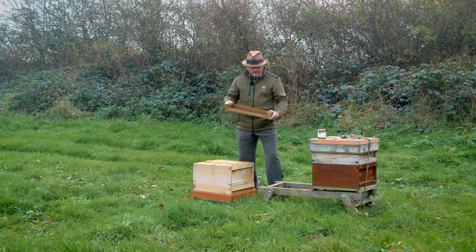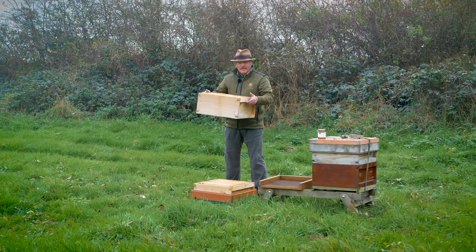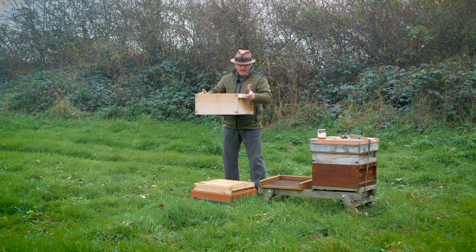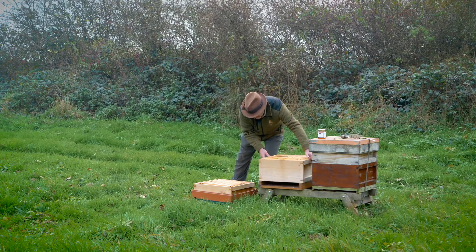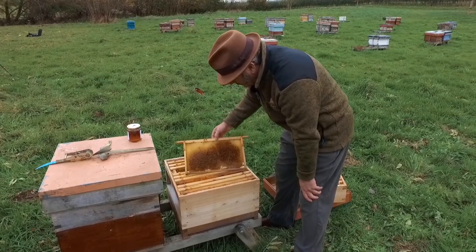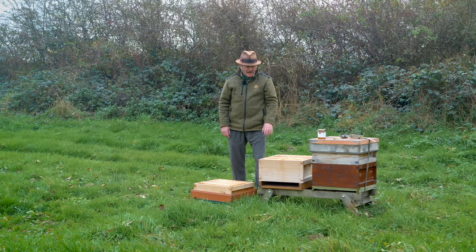The first part is the floor — this has got a mesh floor. The next bit is the brood box, where the bees make their home and raise their young; you'll see that it's quite deep. Inside the hive are frames, and this is where the bees are going to make their home. In the winter there'll be 15,000 bees living in there, and in the summer that will be up to 60,000 bees.